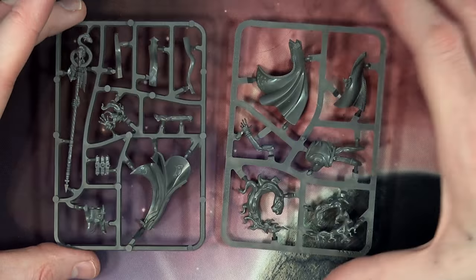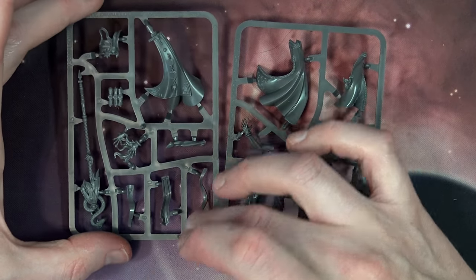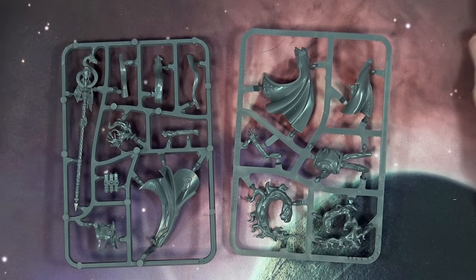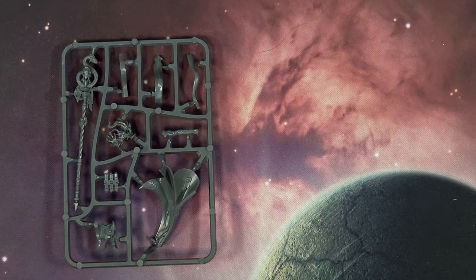And then that dope staff right there, some of his scrolls, his little Tzeentch purple shoulder merit badge holders — we'll go with that. So pretty cool kit, I'm digging it. This is technically a plastic redo of a kit that came out previously, so he is on point — like Kharn the Betrayer, Eldrad, and all those characters that have been coming out in plastic.